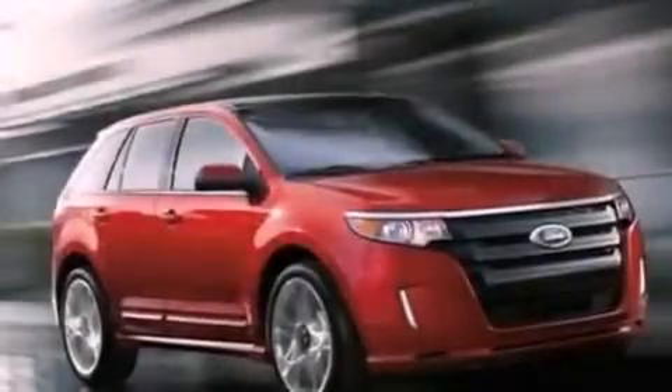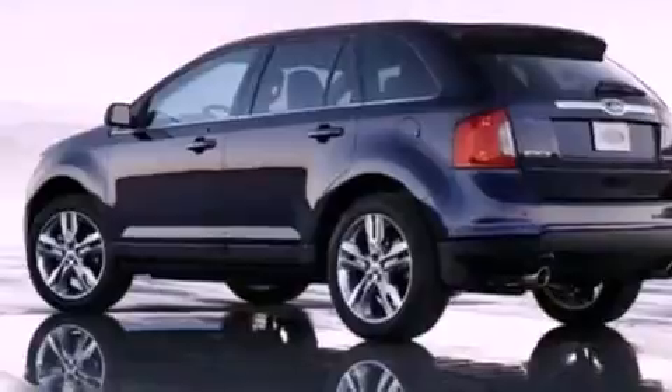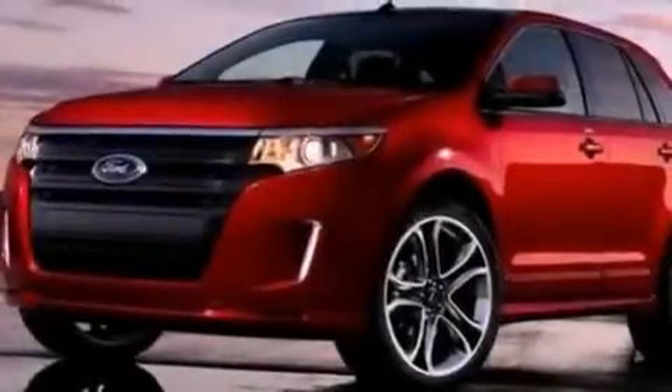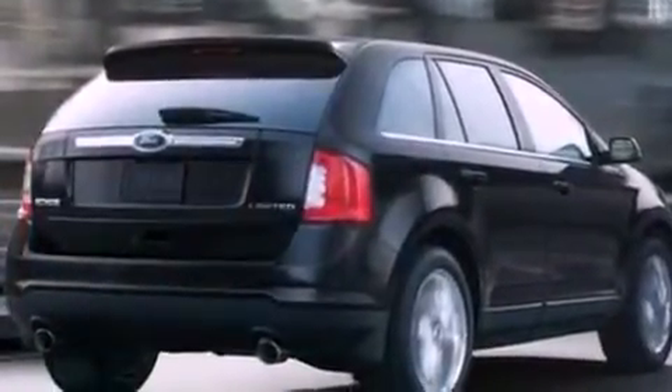The following features are also included: air conditioning, cruise control, full power accessories, a six-speaker audio system, a four-wheel independent suspension, a chrome grille, privacy glass, an anti-lock braking system, front and rear reading lights, and a rear spoiler.